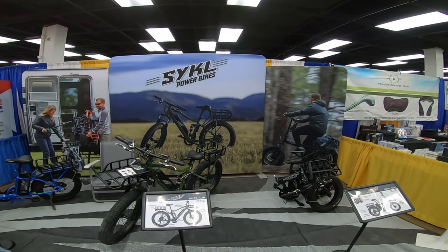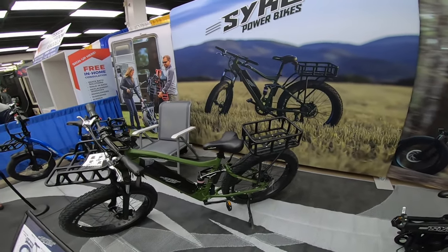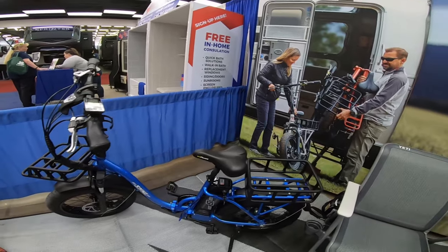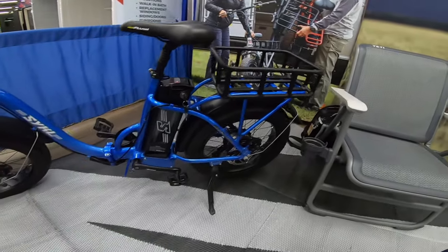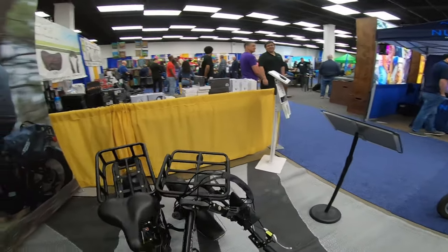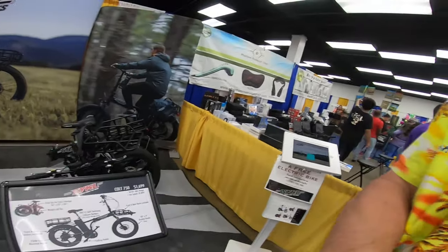We've been looking at folding e-bikes. Here's like the Cadillac of the folding e-bikes — that one's got full suspension on both front and back, but that's not really what I'm looking at. Now this one, on the other hand — I can see myself riding that. Front suspension, got the rear hub motor on it. All of these bikes are 750 watt, 48 volt. Here's what it looks like folded up. $1,600.